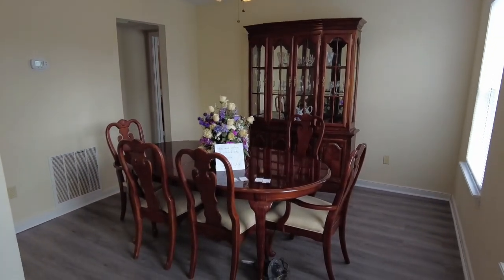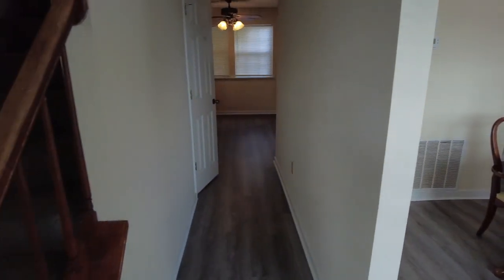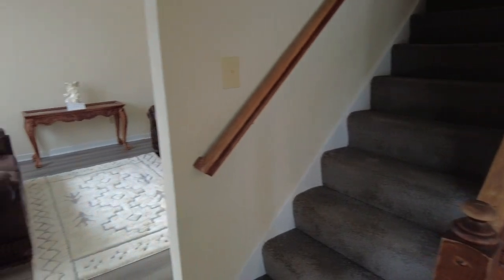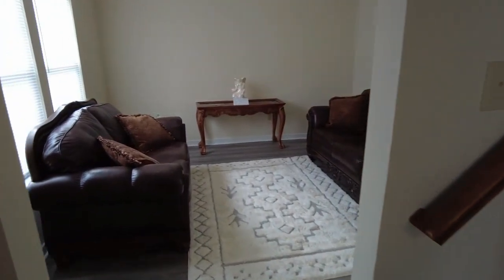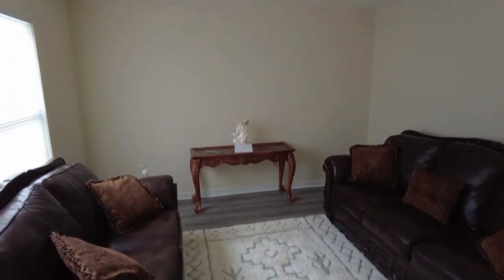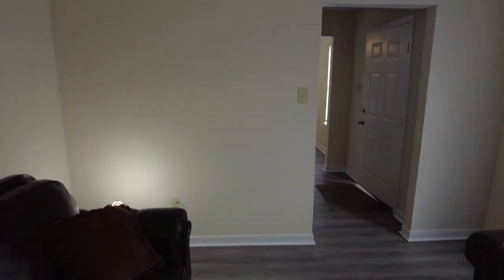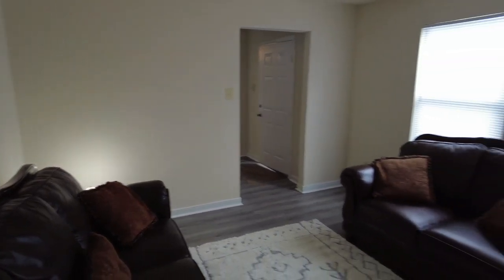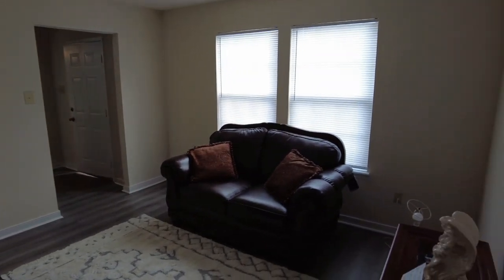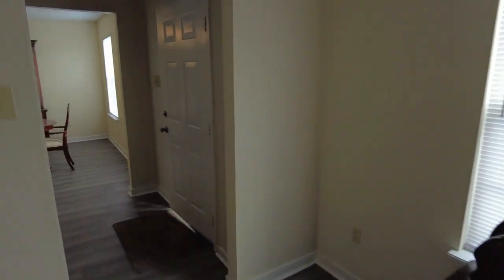Here to the right we have our formal dining room. Straight ahead takes us to the rear of the home, and of course our stairs go up. Here to the left is a separate space that could be used as a sitting room as they have it now, a formal space, or if desired it could be made into a home office. A door could be installed or you could simply leave it open. Good natural light flows in through the front two windows.